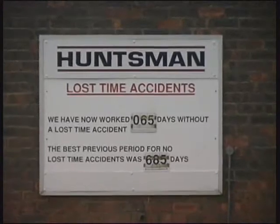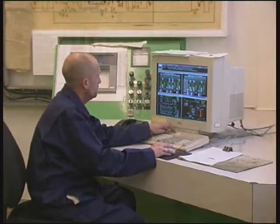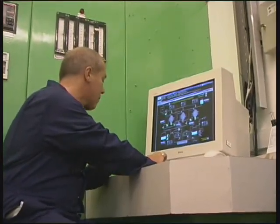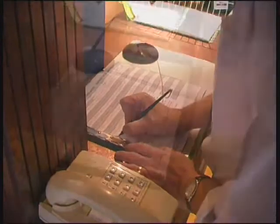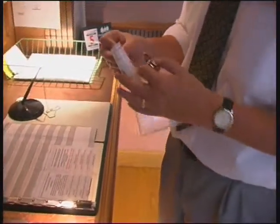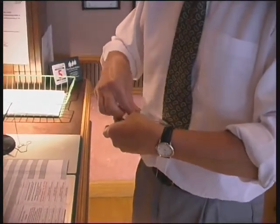We occupy this site with our neighbours, Rhodia, who operate to the same high standards. Please pay attention to what follows, as we want you to leave this site just as you arrived, in good health. You will need to obtain a visitor's pass. Please complete the visitor's book. Tear out the pass and insert it into the clear plastic wallet provided.